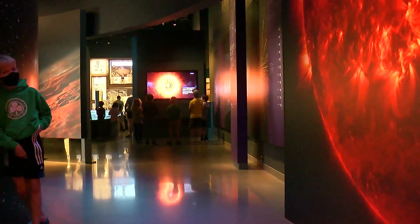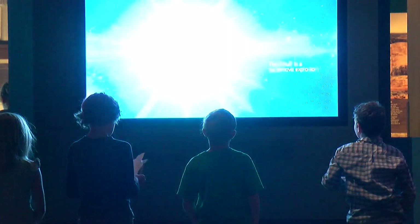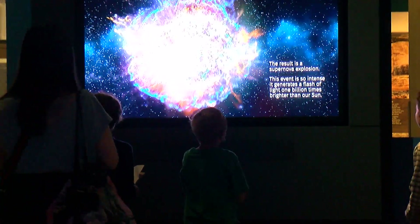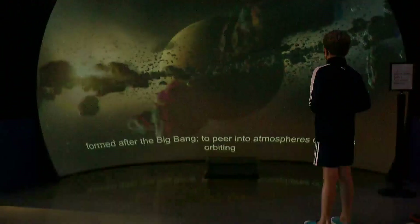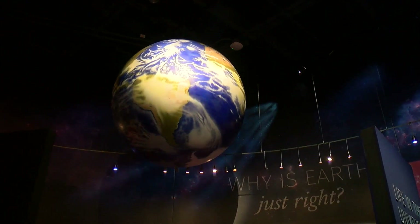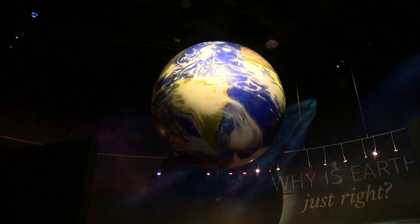On a daily basis, you could find summer camps of kids all over the Bell Museum, now seeing the stars in a whole new way. We get a chance to show incredible images to a new generation of scientists and inspire a whole new generation to continue the work. In Falcon Heights, Maryelle Moe, WCCO 4 News.